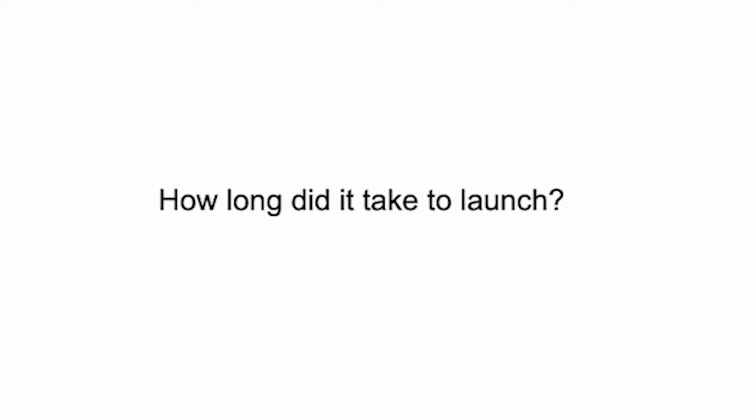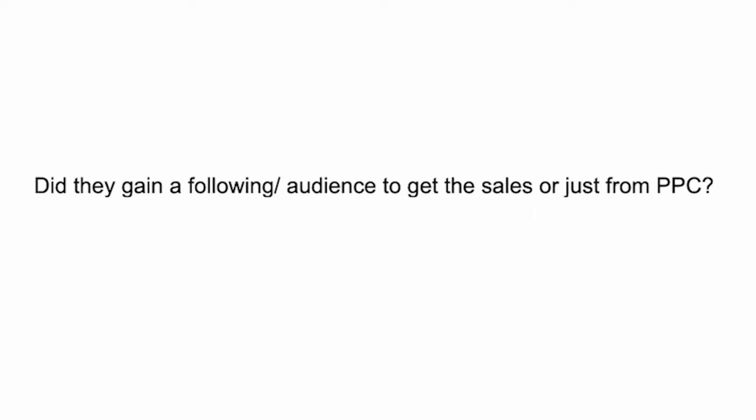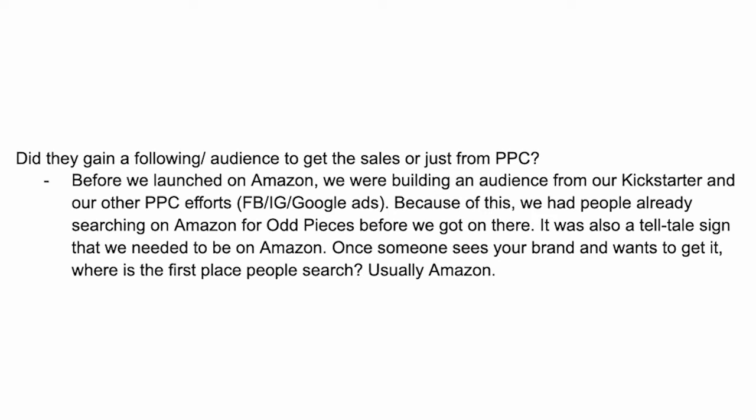In terms of how long it took them for the launch — it took about a year to design the puzzle game, coordinate the idea with the first round of artists, play test with a group of friends, tweak, and then launch their very first Kickstarter campaign. Then they waited one year for feedback and tweaked the product more before launching on Amazon — they wanted to make sure the product was near perfect. Before they launched on Amazon, they were building an audience using Kickstarter, and with PPC efforts like Facebook, Instagram, and Google. Because of this, people were already searching for this product on Amazon before they were even on Amazon.